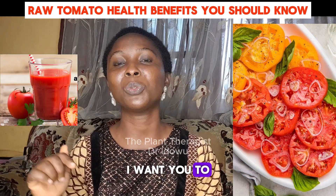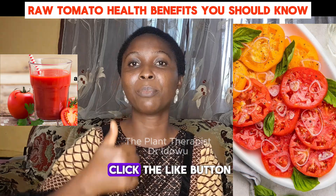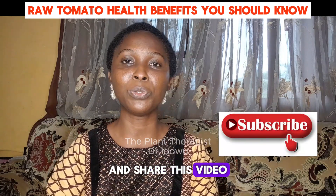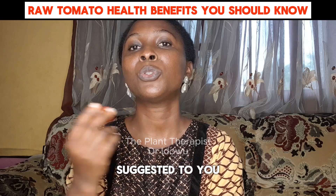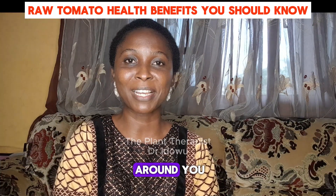And if you have been doing it before, I want you to drop your experience in the comment section. Please make sure you click the like button, subscribe if you are yet to do so, and share this video with others that it might be helpful too. Make sure you watch my other videos in the playlist suggested to you to know the medicinal uses of common plants around you. Thank you for watching the Plant Therapies.